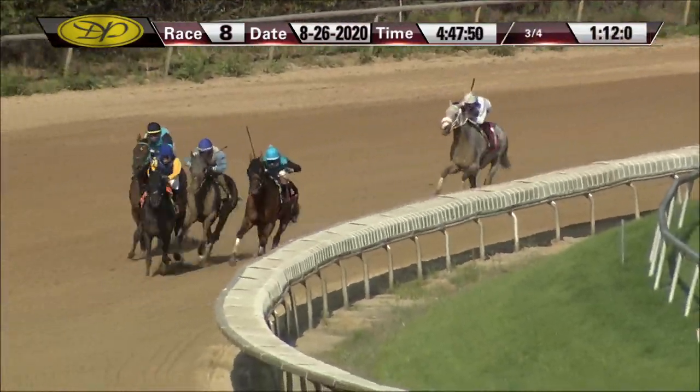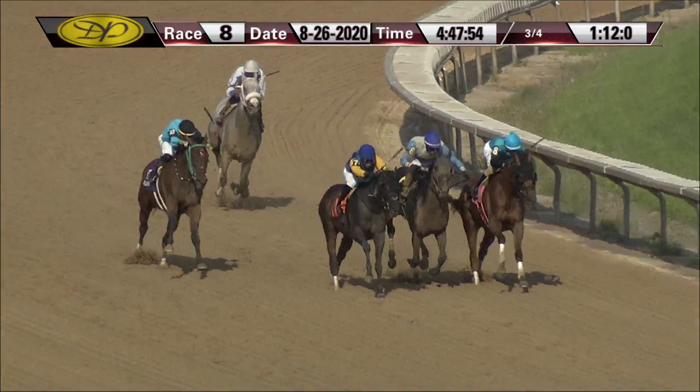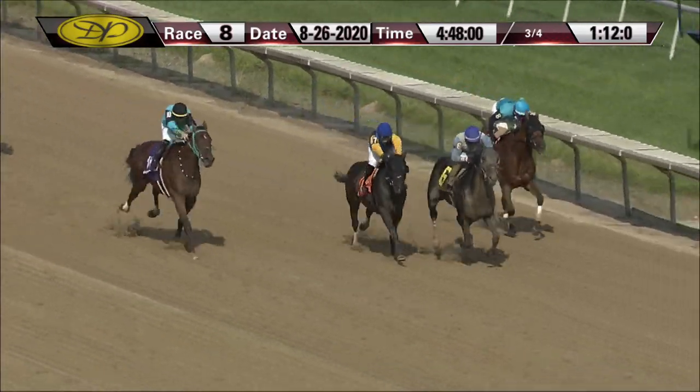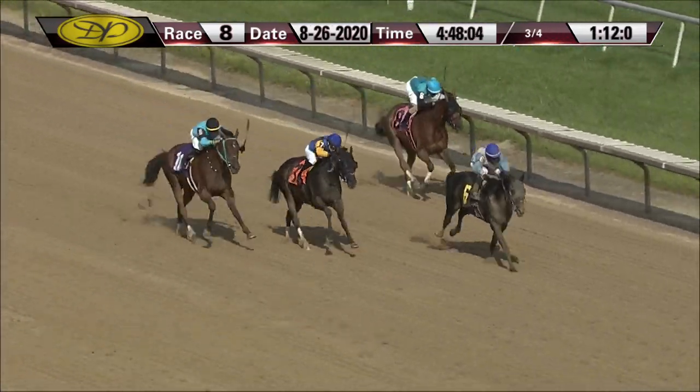Top of the turn — Captain Thunder on the outside challenging Red Again for that lead. Annihilator swings off the rail, putting in a bid now in between horses, three across the track. And Taxable Goods is not out of it either — four with a shot here. A furlong to go, Annihilator has the lead by almost three-quarters of a length, Taxable Goods trying to come on the outside, Captain Thunder between horses.